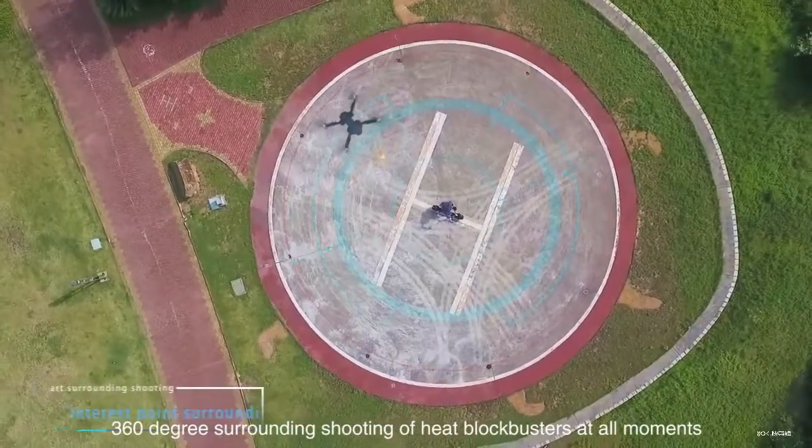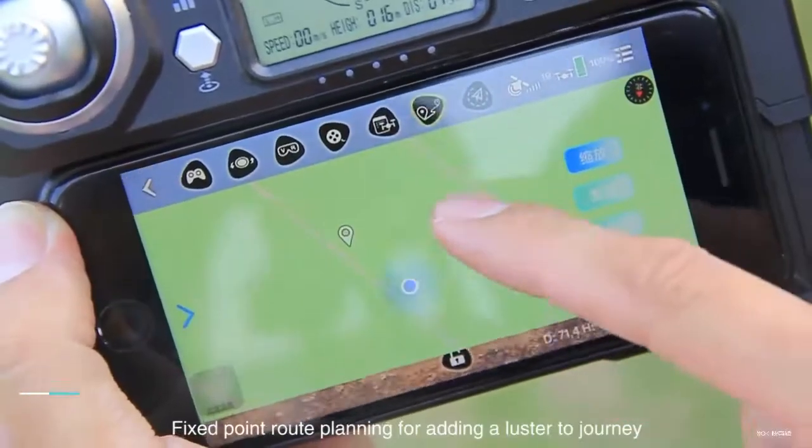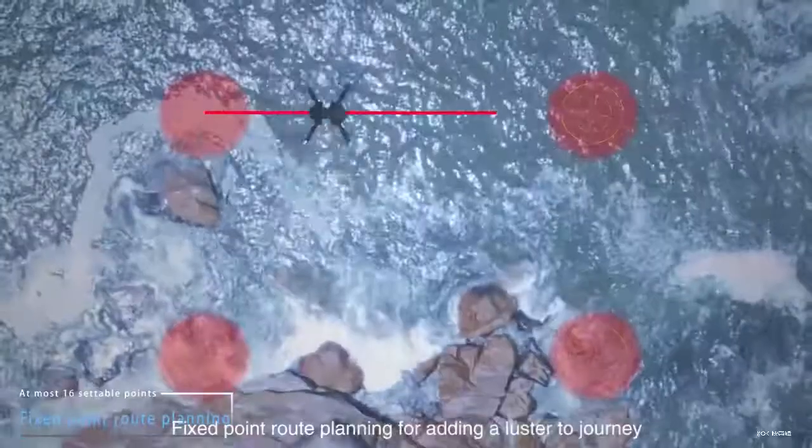360 degrees surrounding shooting at all moments. Fixed point route planning for adding a luster to your journey.